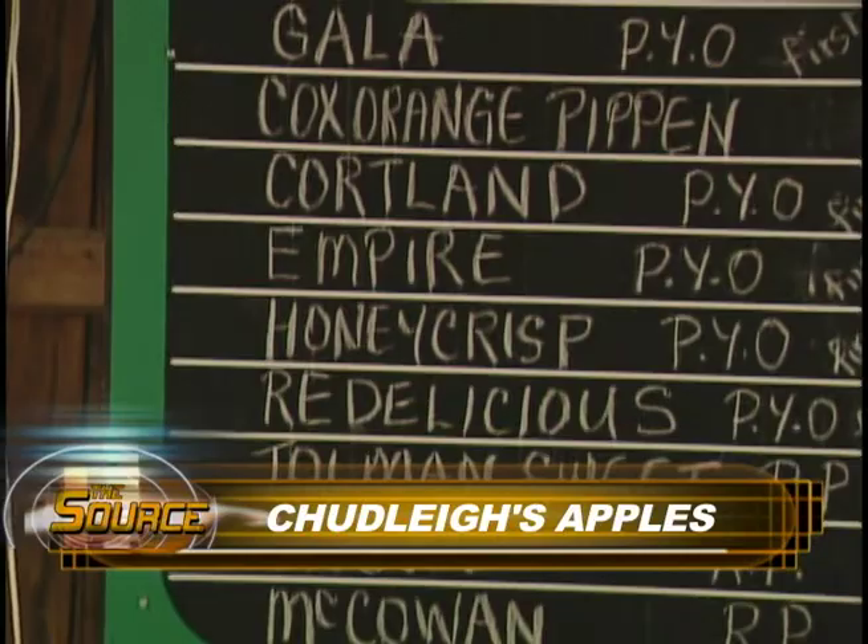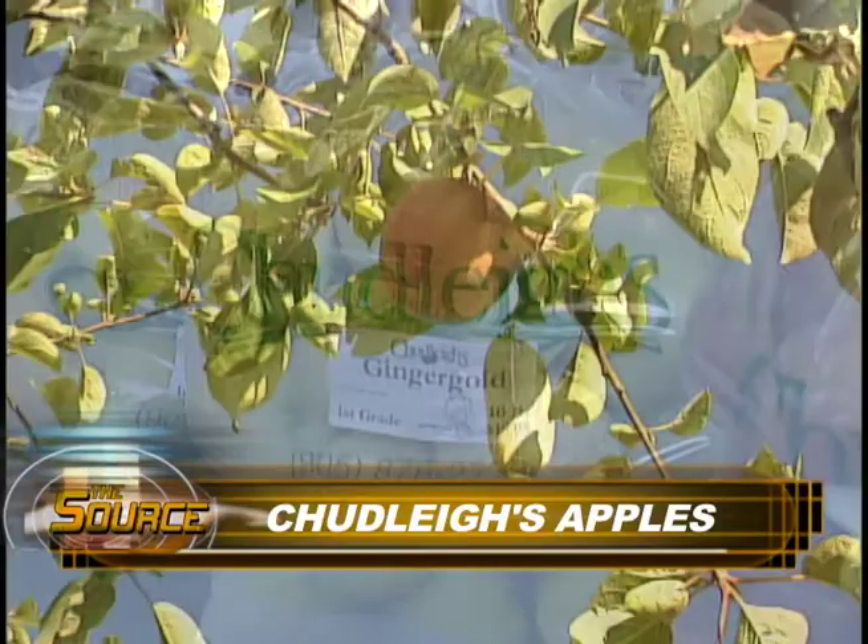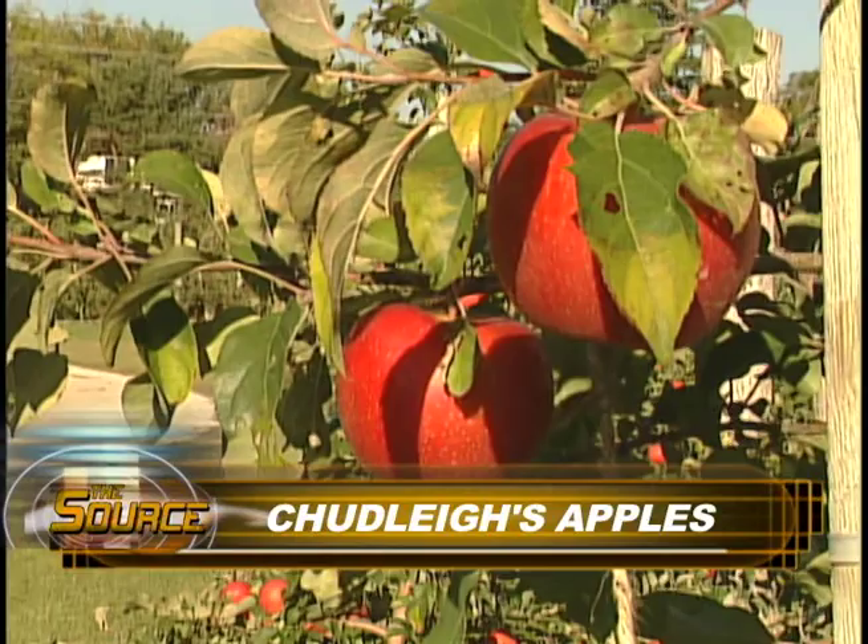While 21 varieties may sound intimidating and confusing to the average person, people picking apples on the farm don't have to worry about trying to make sense of all the different kinds. Nature has taken care of that — it's not that confusing because any one weekend some varieties have finished and others have not yet started to be picked and are not matured.